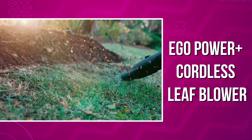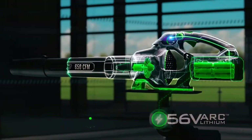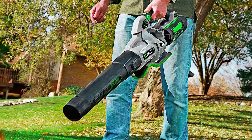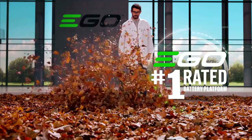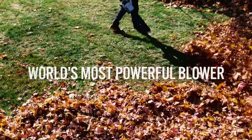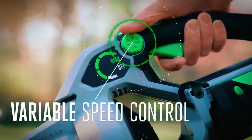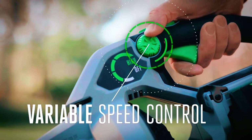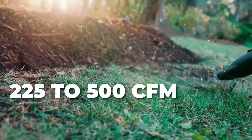Ego Power Plus Cordless Leaf Blower. This Ego Power Plus Cordless Leaf Blower is mighty since it features a brushless motor. Not only is this motor powerful, but it also delivers longer runs. It is also very energy-efficient and has low vibrations, making it highly durable. The result of these benefits is incredible blowing power, peaking at 650 CFM. You can throttle down this blowing power since this leaf blower features a variable speed dial, regulating the power from 225 to 500 CFM.